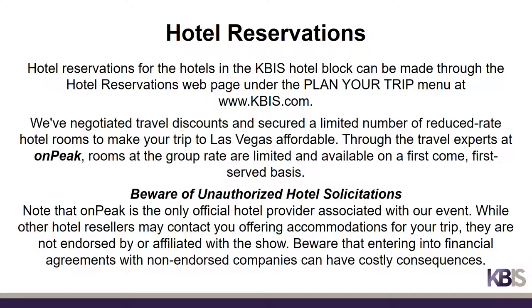Hotel reservations can be made at kbiz.com by clicking on Hotel Reservations under the Plan Your Trip menu. On Peak is the official housing agent for KBiz. Please beware of unauthorized hotel solicitors that may contact you, as these companies are not affiliated with or endorsed by KBiz and may mislead you.